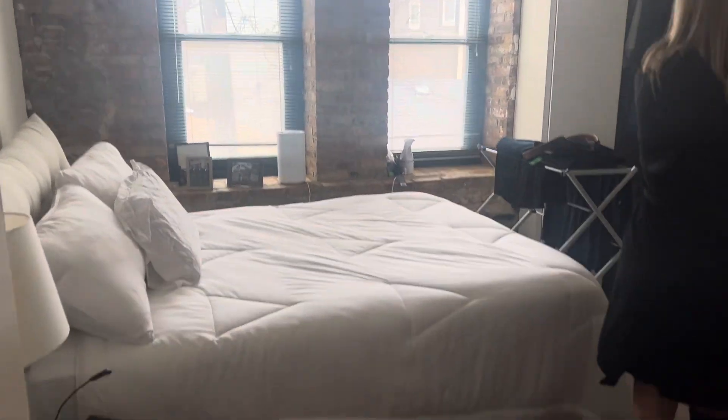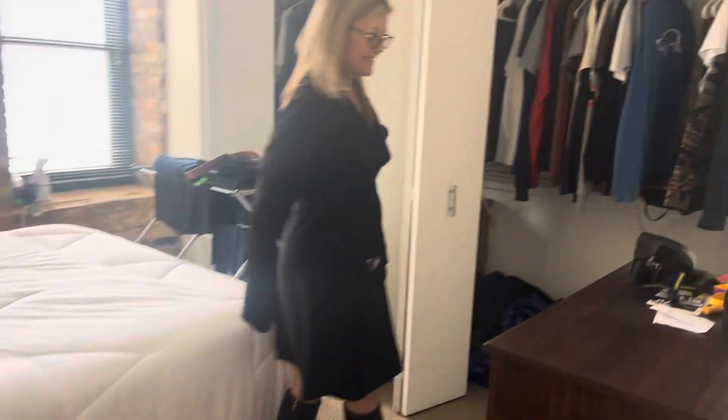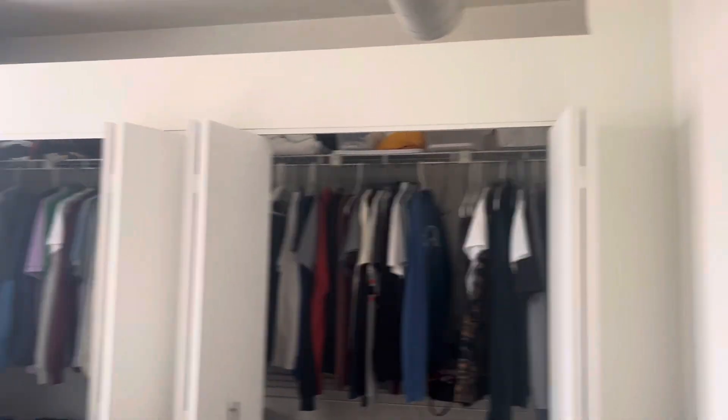Right this way is your bedroom. I love the natural light and the exposed brick. Two extra large closets — this room would definitely fit a king. Another huge closet over here with storage up top, all the way down.